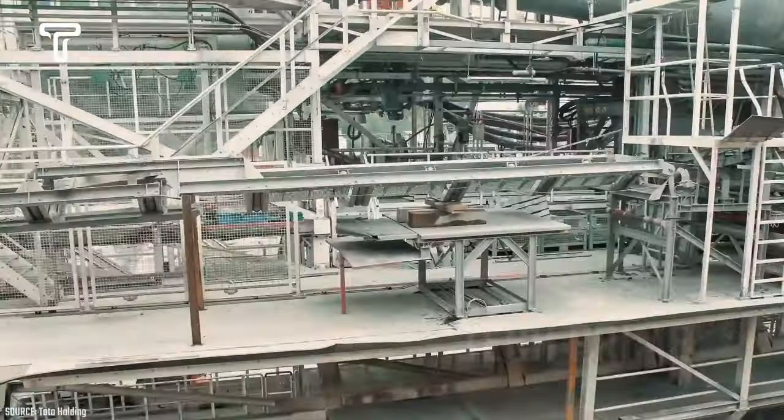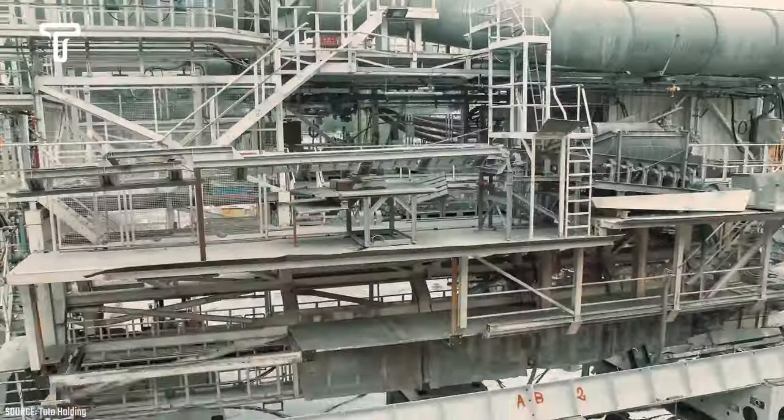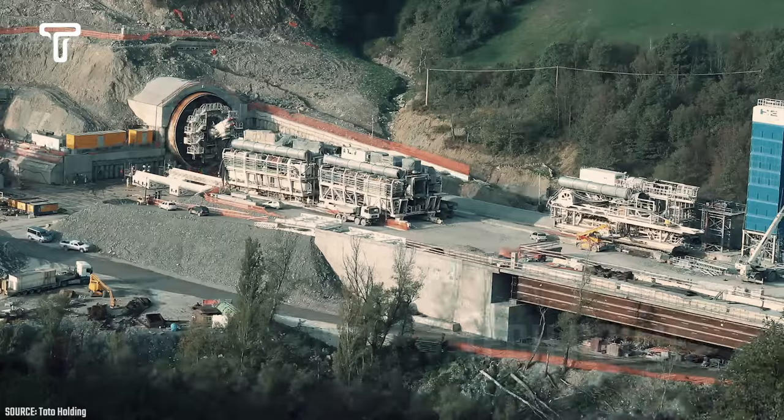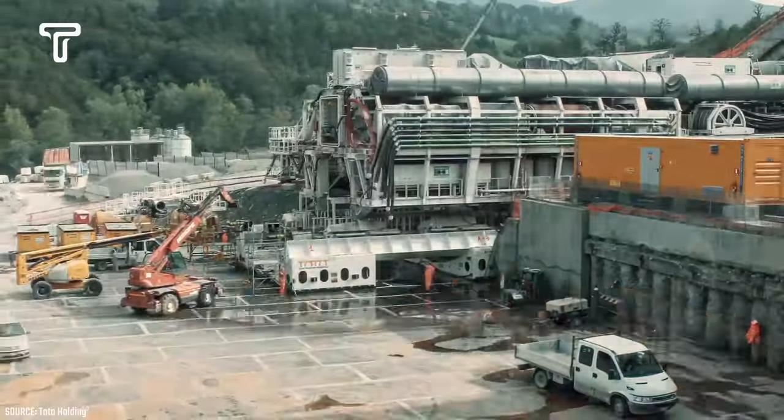Due to its immense power, Martina can dig up to a depth of 24 meters each day. A notable project undertaken by this machine was the Sparvo Tunnel in Italy in 2013, which gained significant attention and was quite renowned at the time.